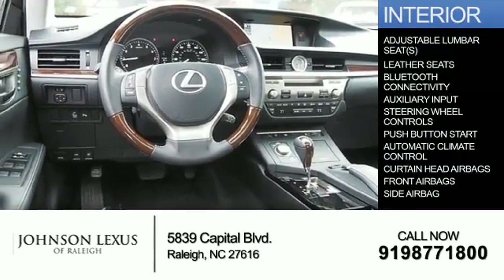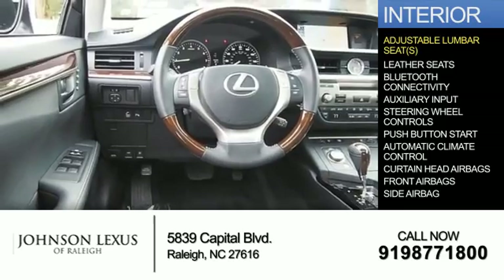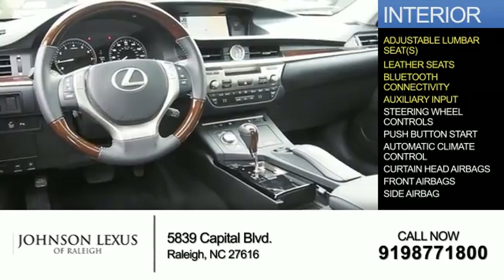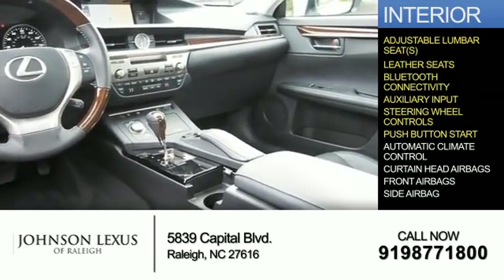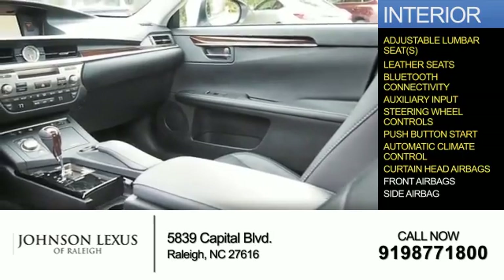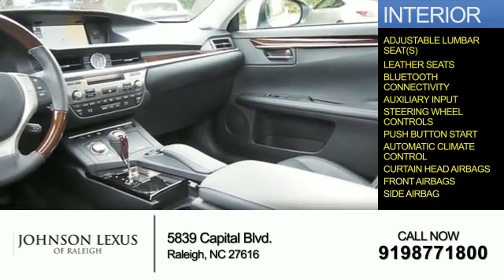Inside you'll find adjustable lumbar seats, leather seats, Bluetooth connectivity and auxiliary input, steering wheel controls, push-button start, automatic climate control, curtain head airbags, front airbags, and side airbags.